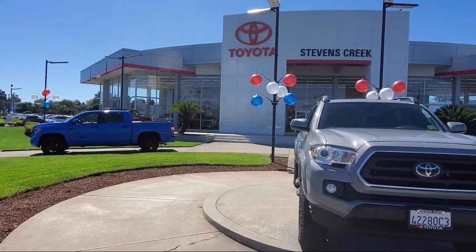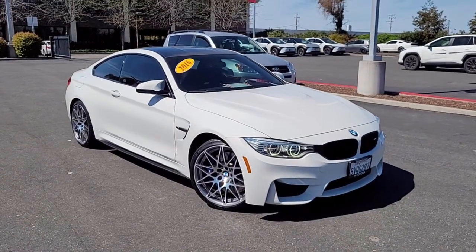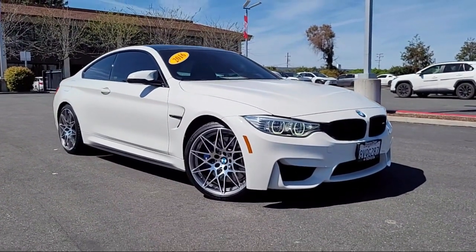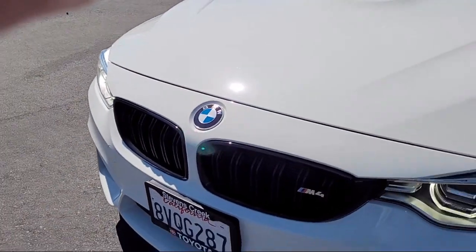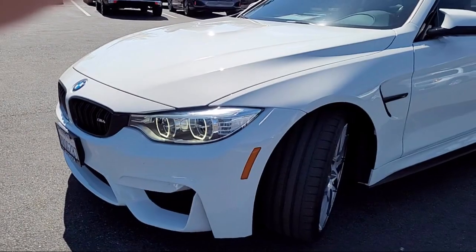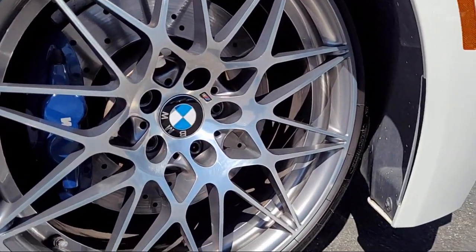Welcome to Stevens Creek Toyota, and here's a look at another one of our great vehicles for sale. It comes equipped with navigation, HD radio, mirror memory, a powerful and efficient turbocharged engine, leather steering wheel with auto tilt-away, universal garage door opener, and auto dimming rear view mirror.